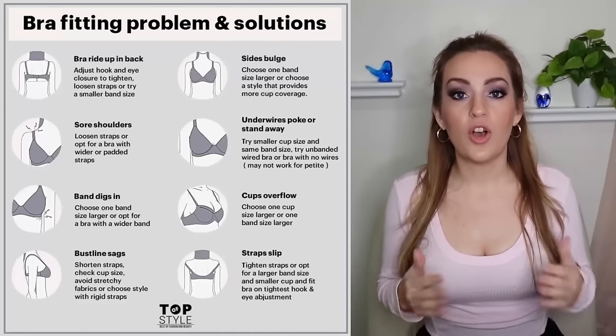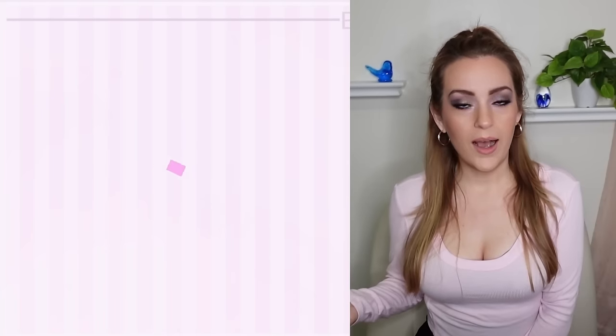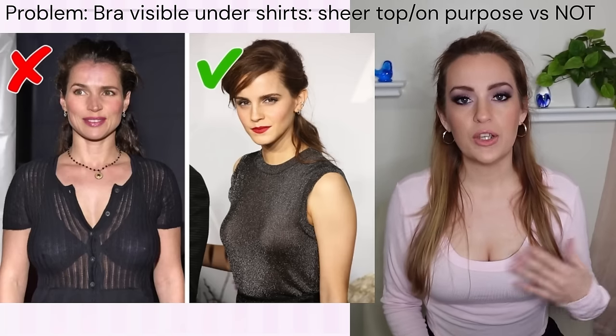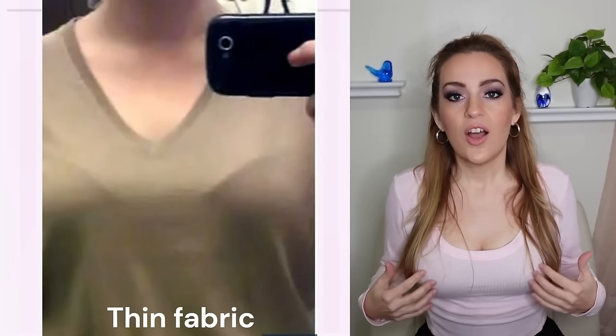We're going to start by covering some common bra problems. The number one golden rule with bras is that they should be invisible — it shouldn't be obvious you're wearing a bra. In the case of sheer tops, go for nude bras, or something dark like a black balconette with lace could be acceptable if you're going for that layered look. Lighter-fitting tops demand a smoother bra, as seams, darts, lace, or embroidery on the cups will be very visible the thinner and tighter the top.